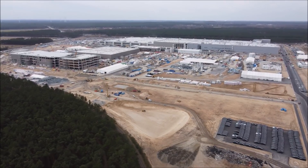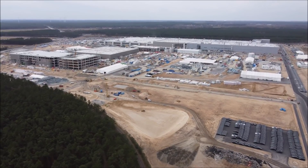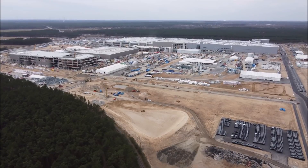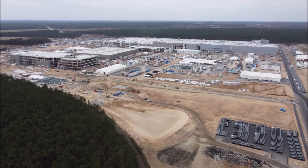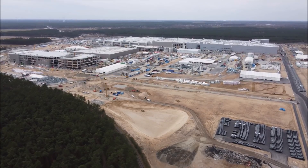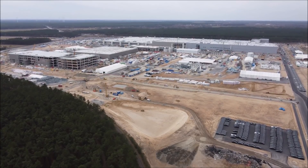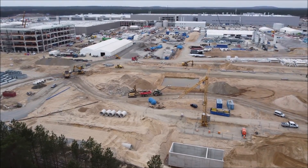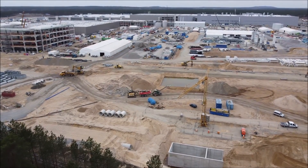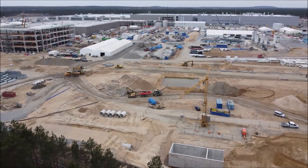The German auto giant aims to slash production times with its Trinity EV plant, which should be up and running in 2026, by using techniques such as large die casting and cutting the number of components in its cars by several hundreds. "Our goal is clear — we want to set the standard with our production," Volkswagen brand production chief Christian Vollmer told Reuters. "If we can get to 10 hours, we have achieved something big."